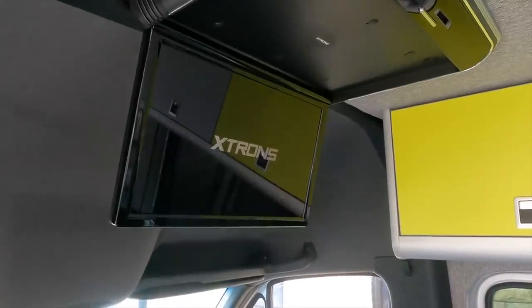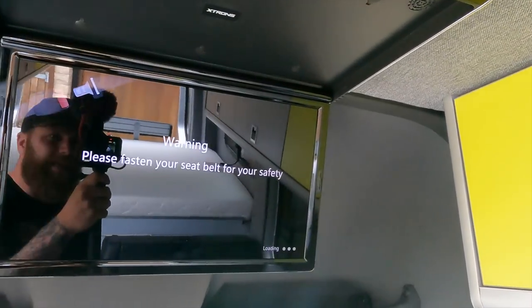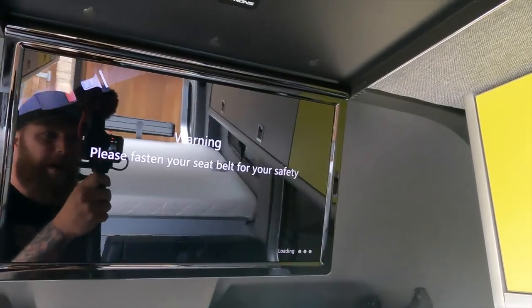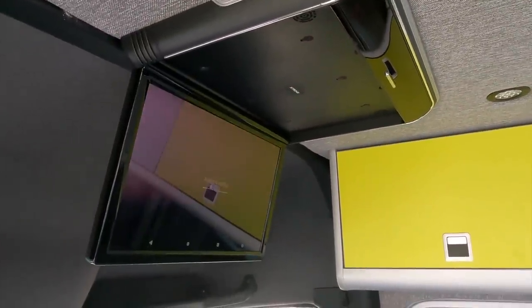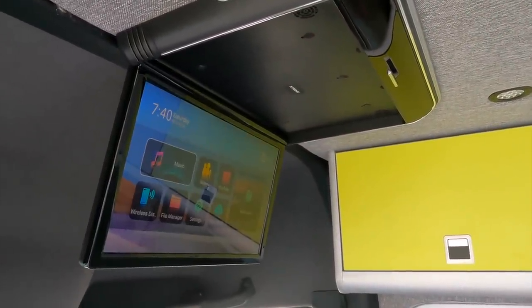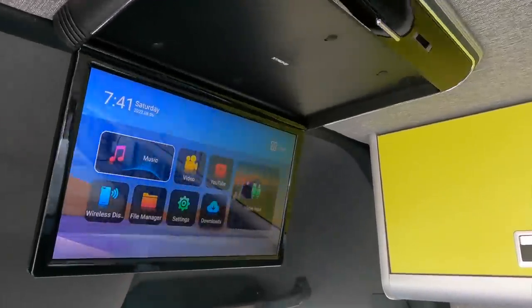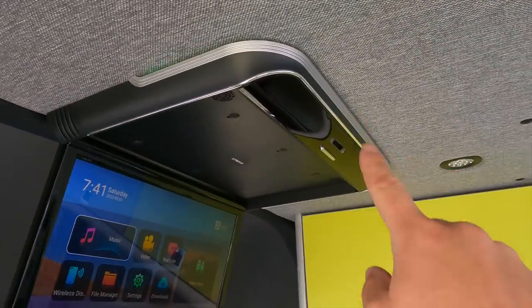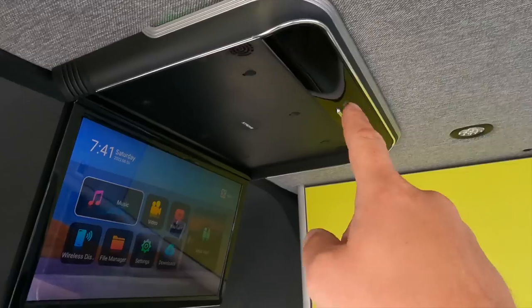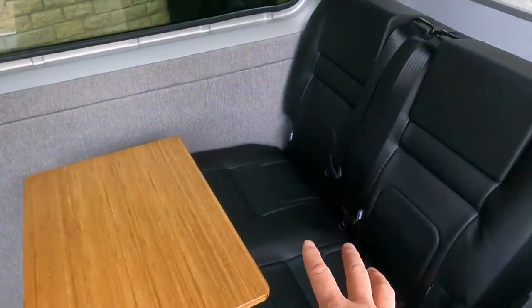Here we have our TV unit - Xtrons had a pretty bad name from the boy racer days with head units, but this TV is an absolute belter. It tethers off your phone, so if you've got signal you can watch Netflix, YouTube, Amazon - all the major apps. There's an afterglow around it in green which is stylish, and it basically just folds away so you forget about it. It's especially great for traveling kids.